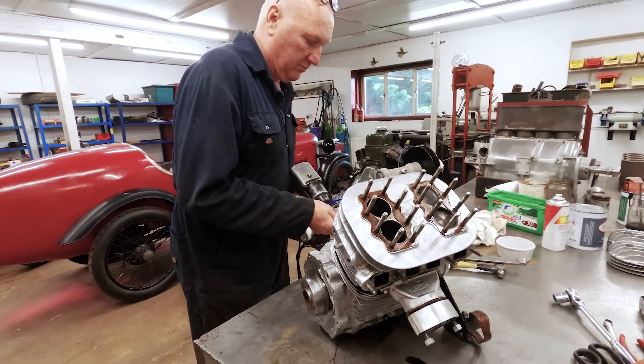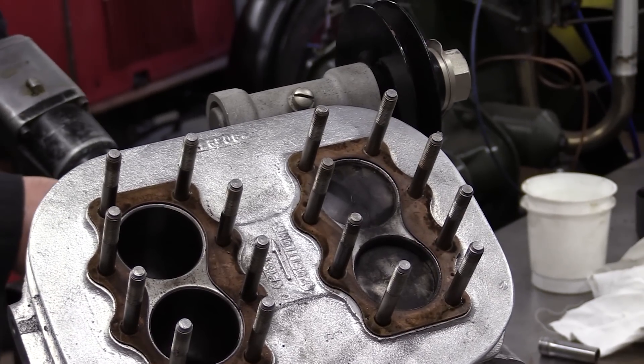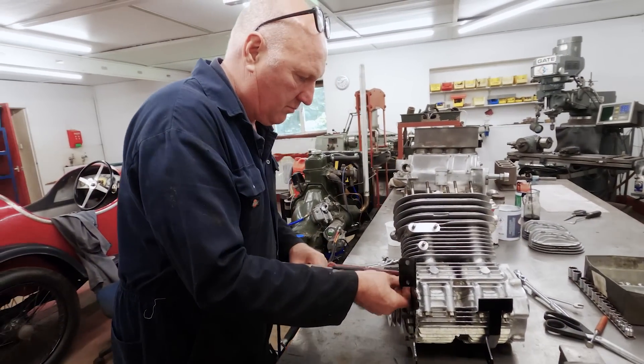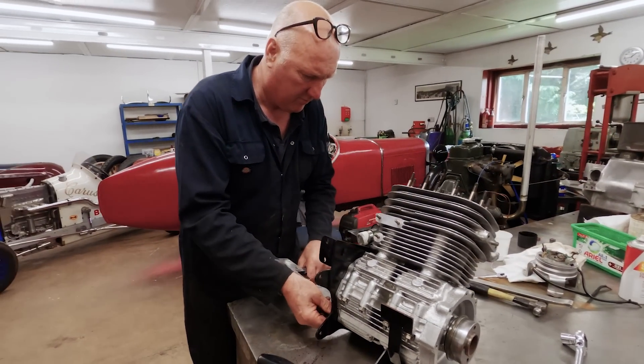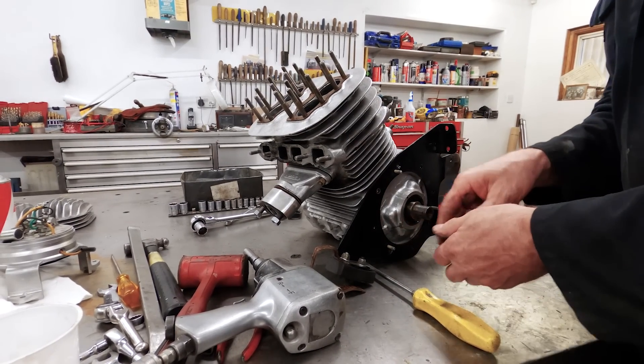The next thing: when we got it completely to pieces and looked at it very carefully, number one cylinder was thrusting. How they ever got this engine to run I don't know. Anyway, we took a little bit out of the piston so that it obviously wasn't thrusting anymore, so that was another thing we did.